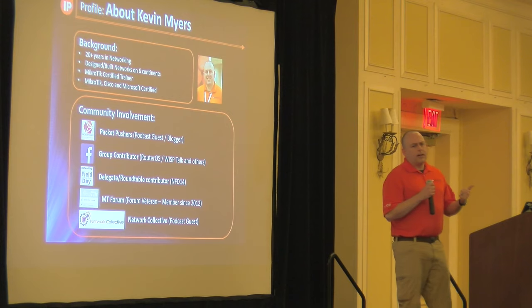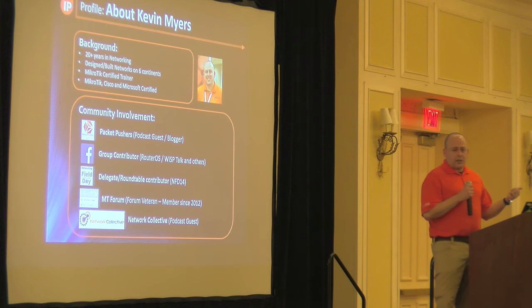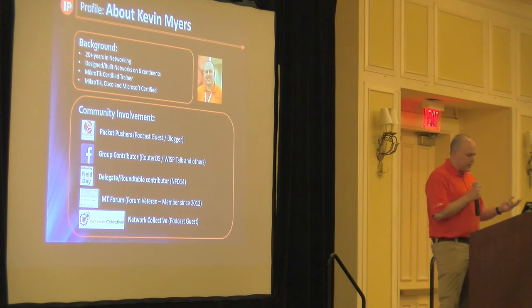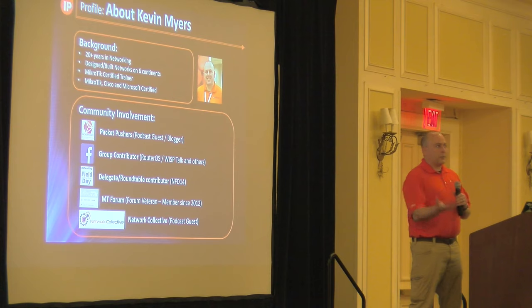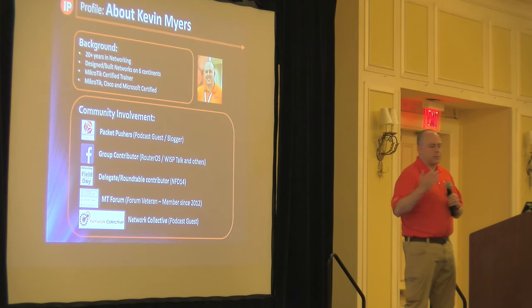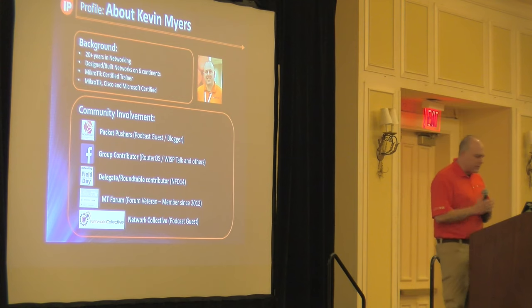I go to Networking Field Day usually several times a year — a group that goes to Silicon Valley to look at emerging technologies and visit different companies to see what's new. On the Microtik Forum, you'll find me as IPA Net Engineer. I've been on there for about six or seven years. There's also Network Collective, a podcast with a Slack channel that's hyper-focused on network engineering, now covering both enterprise and service provider spaces.